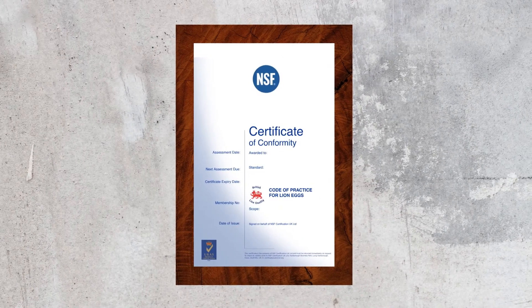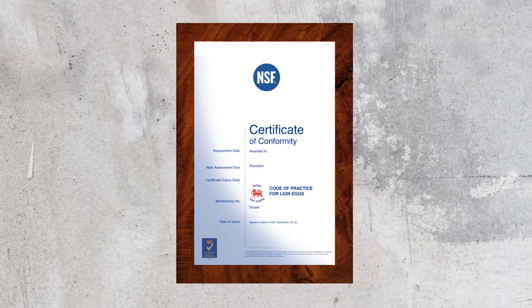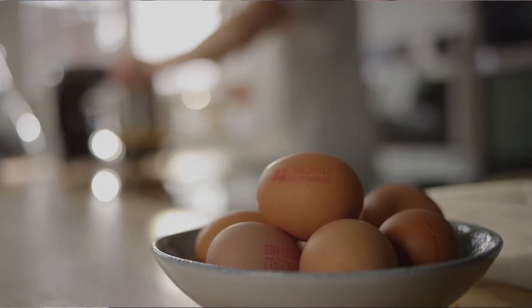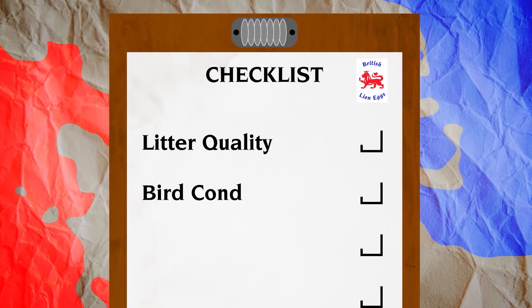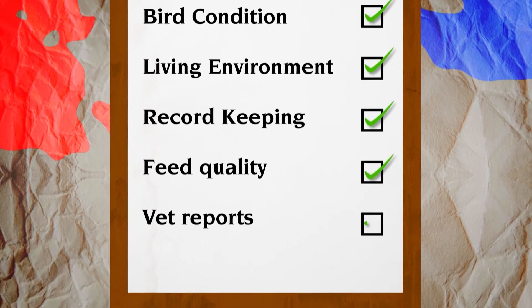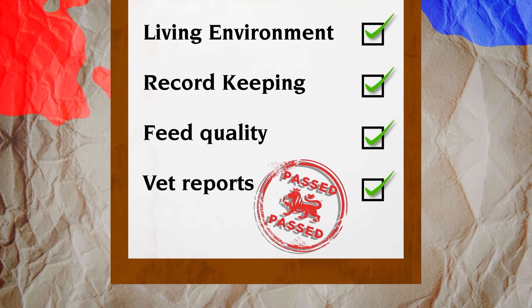That's where we issue the producer with their Lion conformity certificates. If a critical non-conformance is raised during the audit — as defined by the Lion Code scheme — then BEIC will be informed as soon as that audit report comes through, and the site may be suspended until they submit their corrective finding. We'd keep BEIC up to date on all farms having audits, making sure that each farm registered to the scheme is kept certified.